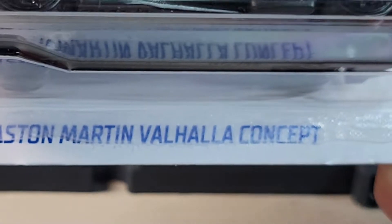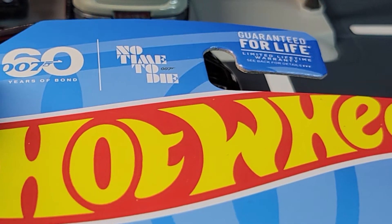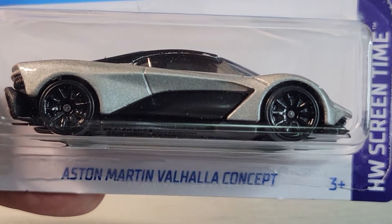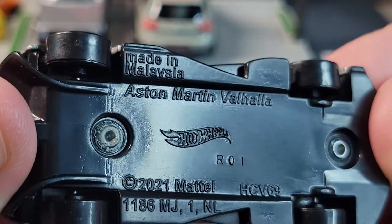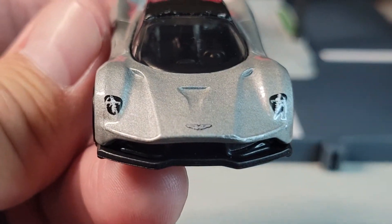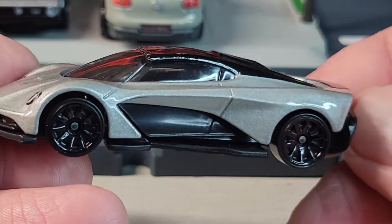Up next will be the Aston Martin Valhalla Concept — Hot Wheels Screen Time. There's the card art, and it's a 007 60 Years of Bond, 6 out of 10. This is the F case also. Okay, let's open it. Alright, there's the Aston Martin Valhalla Concept. No rear deco, no side deco, just a little bit of front deco. Left hand drive. Pretty cool Aston Martin though.